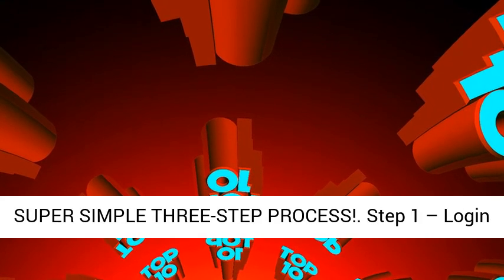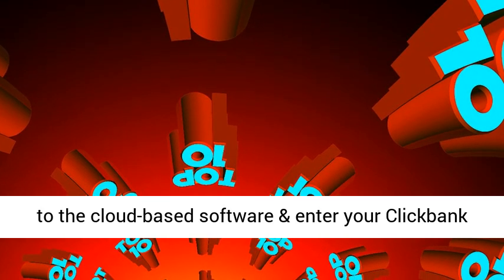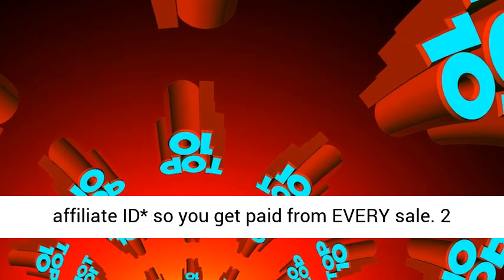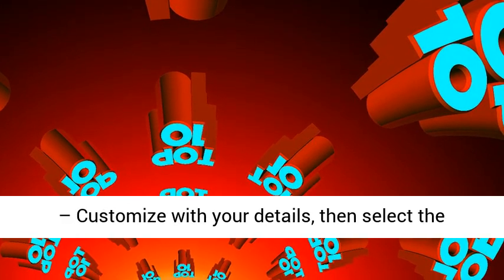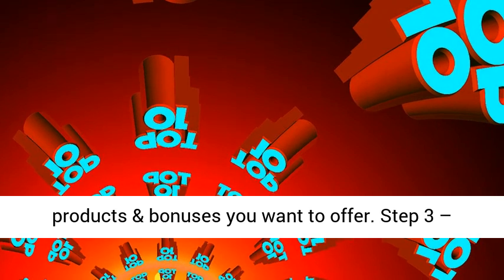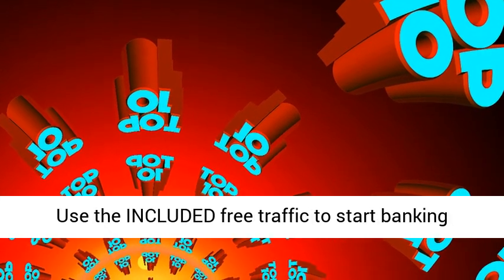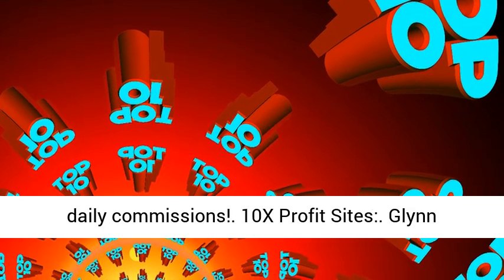Super simple 3-step process. Step 1: Log in to the cloud-based software and enter your ClickBank affiliate ID so you get paid from every sale. Step 2: Customize with your details, then select the products and bonuses you want to offer. Step 3: Use the included free traffic to start banking daily commissions. 10x Profit Sites.